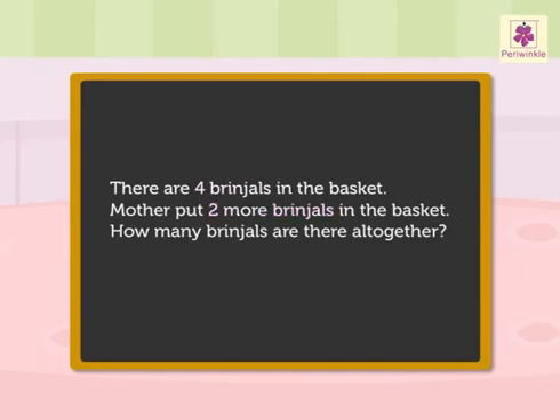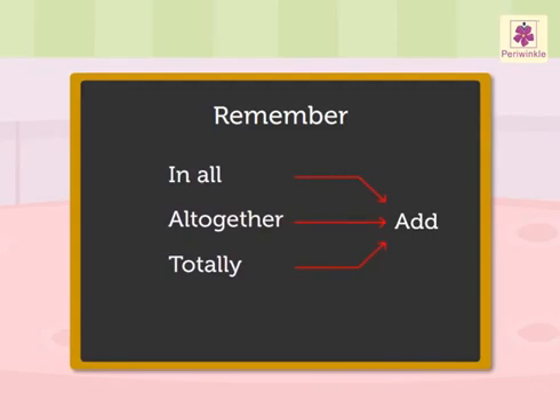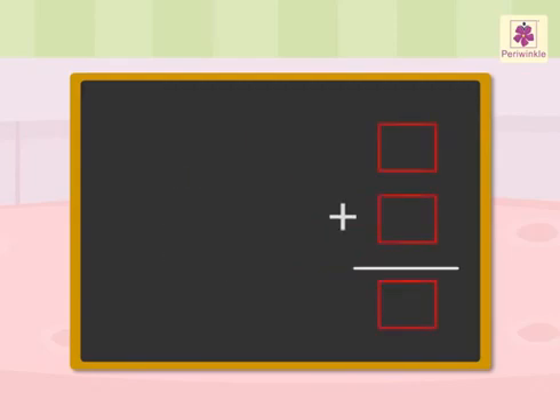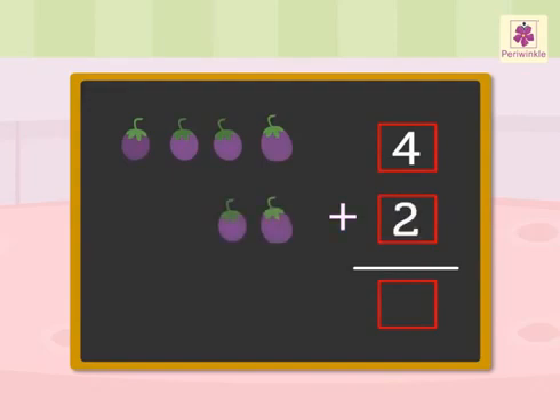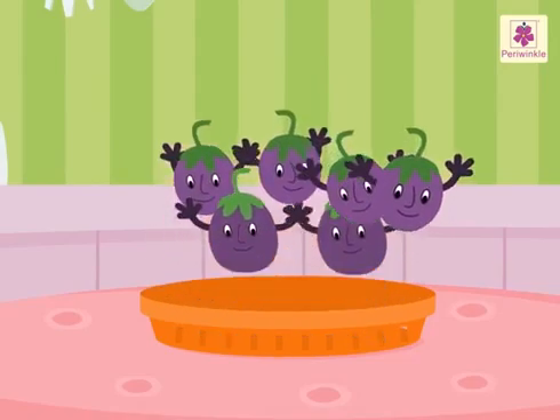Now let us see what we have to find out: how many brinjals all together? Remember, when the words 'in all', 'all together', and 'totally' come in the story, then we have to add the numbers given in the information. So we add: four brinjals plus two brinjals is equal to six brinjals in all. There are six brinjals all together in the vegetable basket. And we found the answer.